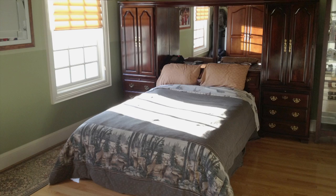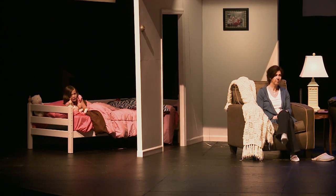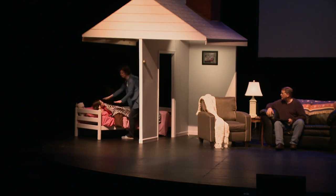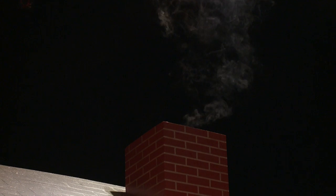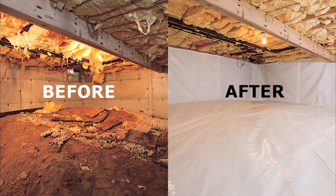Having cold winter air entering your crawl space right under your feet makes your floors upstairs cold, which makes your whole house feel colder. Can we fix this problem? Of course we can. In fact, we've already fixed 75,000 crawl spaces with something called the CleanSpace crawl space encapsulation system. The question is: why wouldn't everyone fix their crawl space right now?